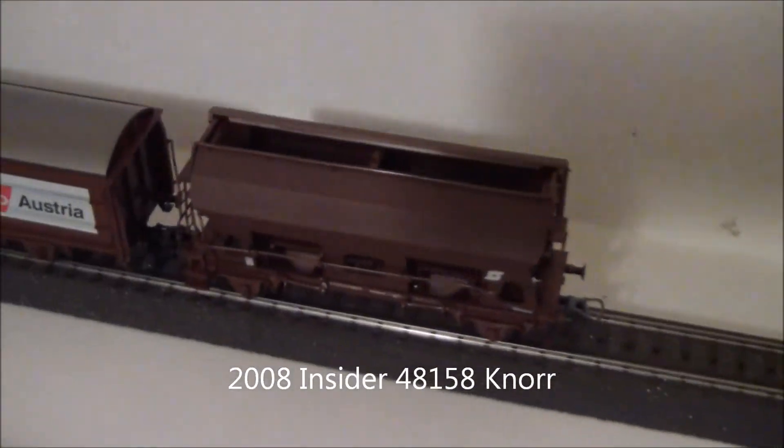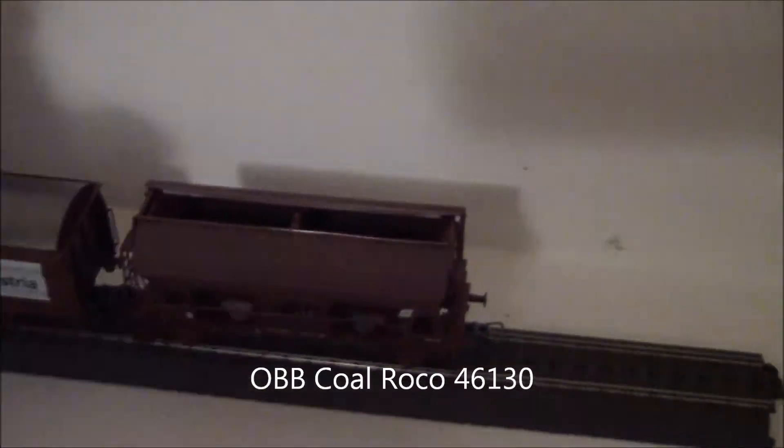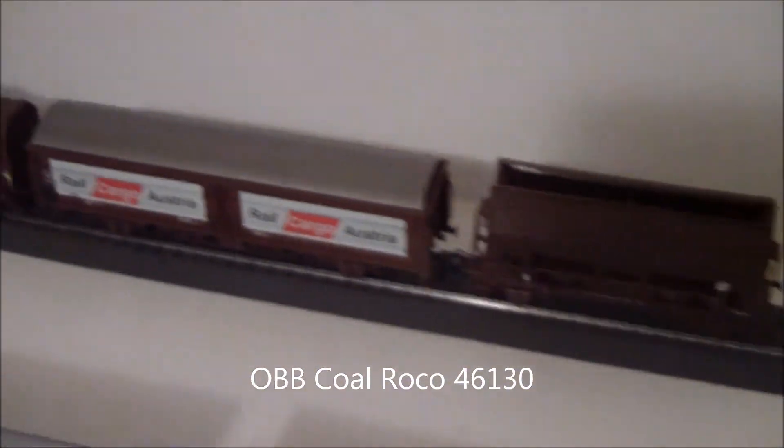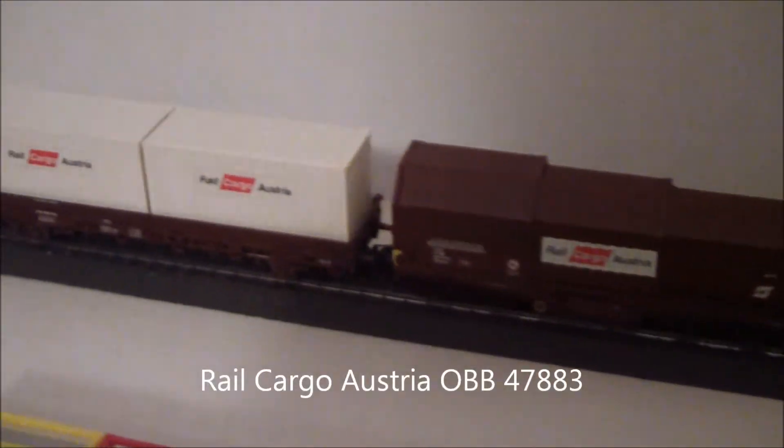And I've got a little Roco coal car. The top opens — you can kind of see the black coal in there. And then a three-car Austria set, which is nice.